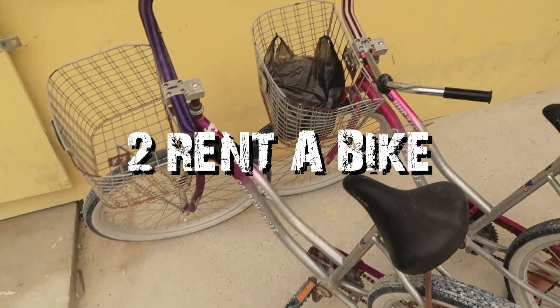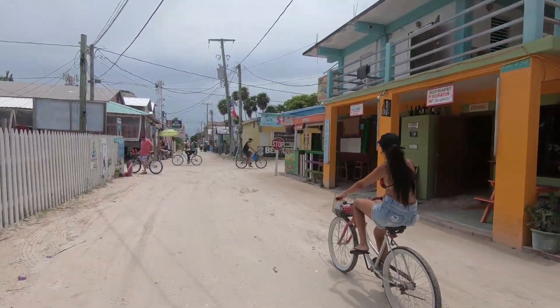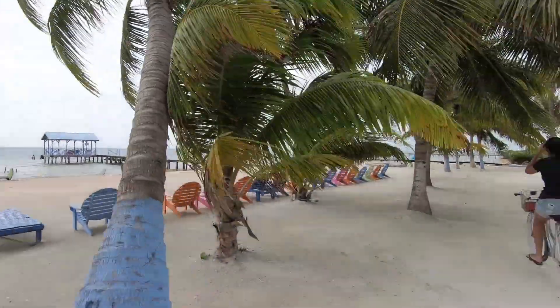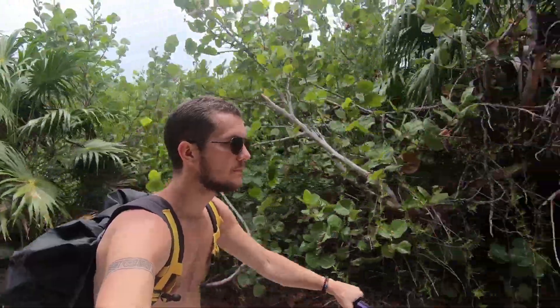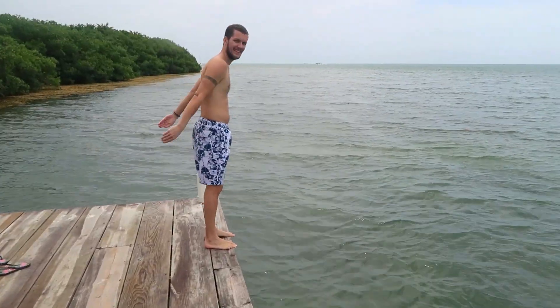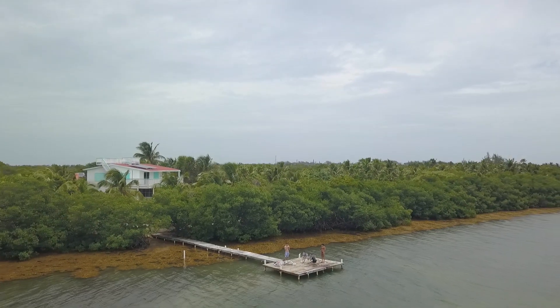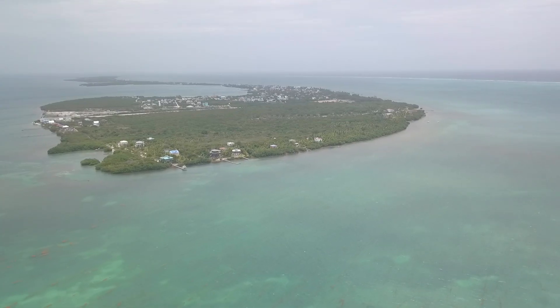Number two is rent a bike. Key Caulker is very small so you can get around just walking, but biking is a great way to explore the whole island quickly. It gave me a chance to go to the most southern point of the island, which is still kind of natural with mangroves — a great place to see how the island would have looked in its natural form. There are also some really cool piers you can dive off and swim around. To get to the southern part, head down the east coast and you'll find a trail that goes all the way to the bottom.